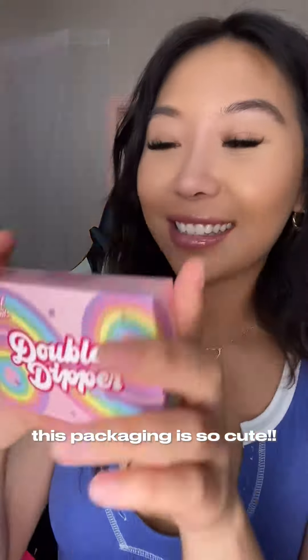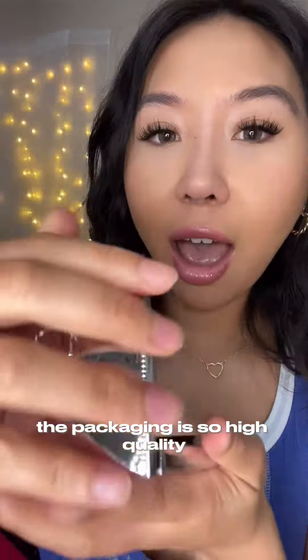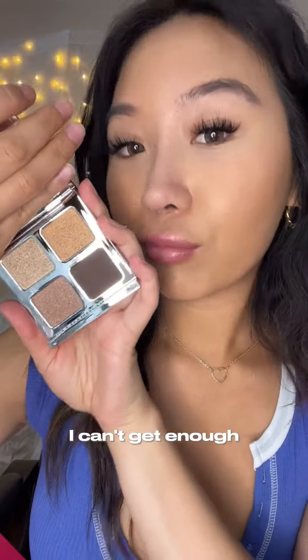Half Cake Double Dipper Palette — this packaging is so cute. Just look at that blush and bronzer duo. Literally obsessed with the packaging. Il Makiage Eyeshadow Palette — am I pronouncing that right? First of all, the packaging is so high quality, and then the colors — I can't get enough.